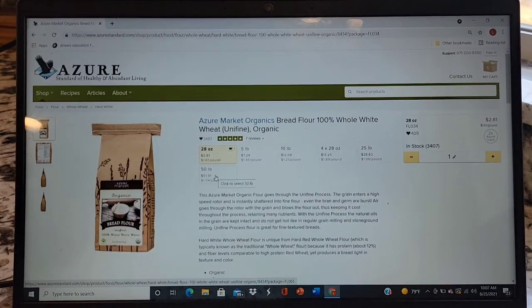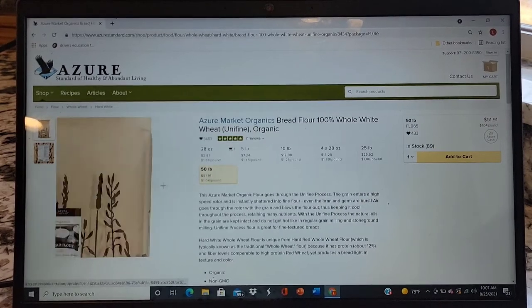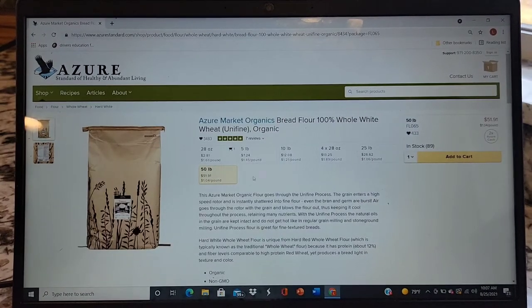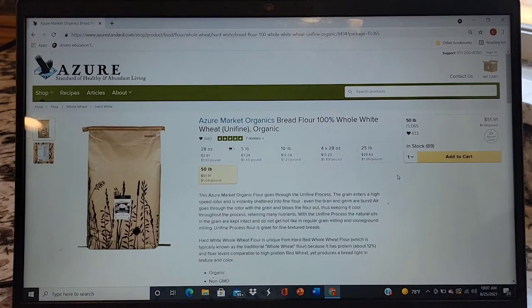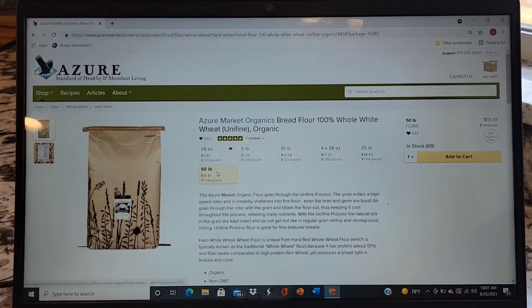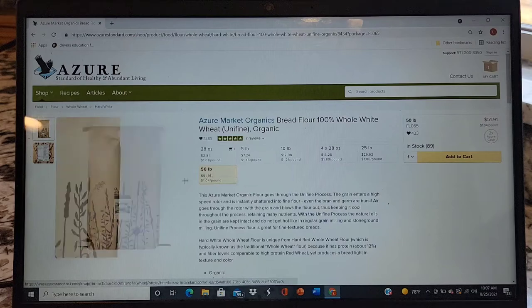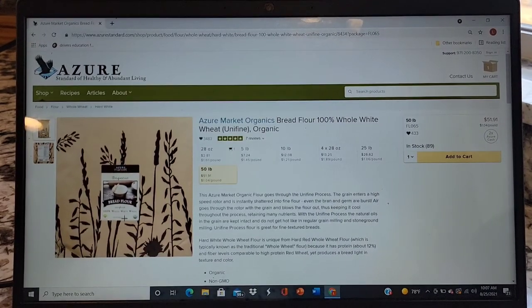I picked up a 50-pound bag this week and it was $51.91 for the whole bag. That'll actually last me a few months — probably about three months, give or take, with the holidays maybe not so long. That's about a dollar a pound, and it's a really good organic whole wheat flour. I feel really good about giving that to my family.